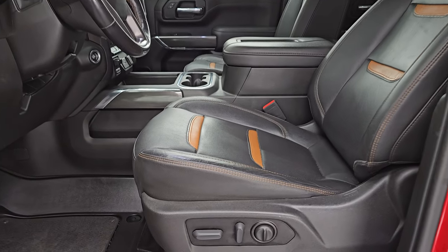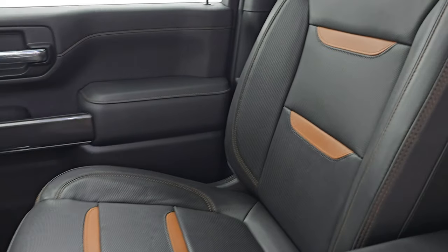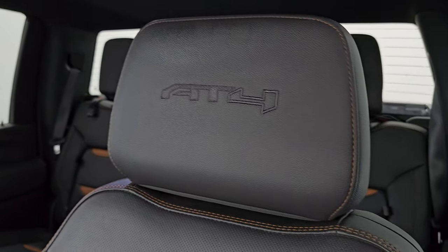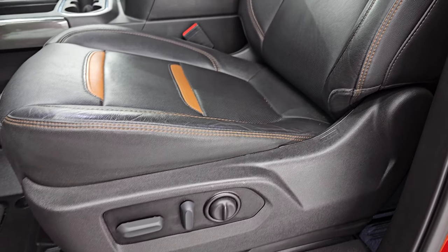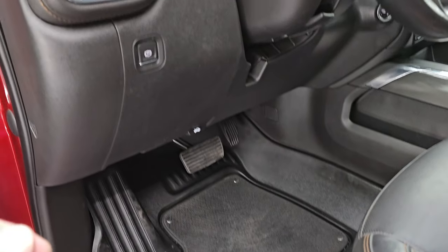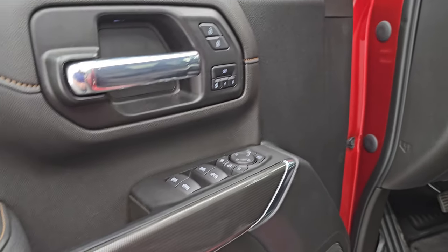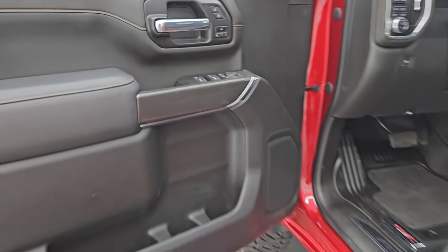Starting up front, we have the black and orange leather bucket seats. Both of these front seats are heated and cooled and power. You get the AT4 stitched into the headrest, the orange stitching on there as well, and you get driver's side lumbar, side curtain airbags, factory all-weather floor mats, four-wheel drive, tilt telescopic steering wheel, power windows, locks and mirrors, that diamond-plated finish on the door, and a memory driver's seat.